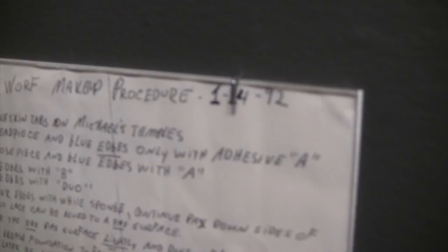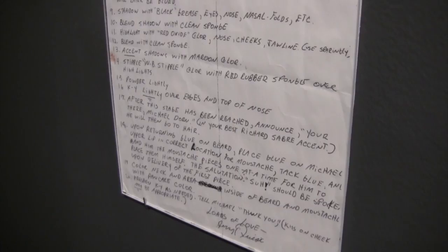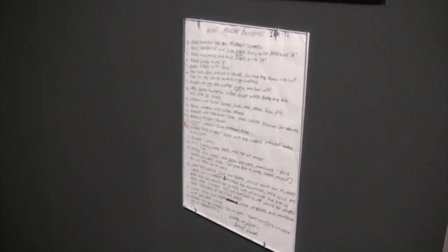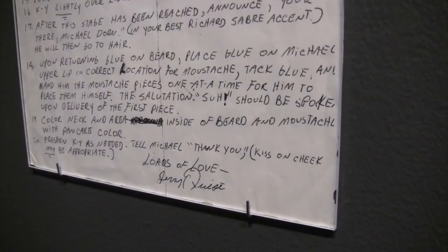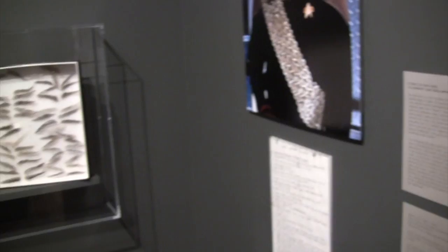Here's Michael Dorn — that guy is Worf — and here's the layout for his makeup procedure. You're not a one-man army; you had an army of people coming in. I normally had a regular crew of about four people, which could increase up to 50 for the movies. For television, about 25 is as big as we ever got.